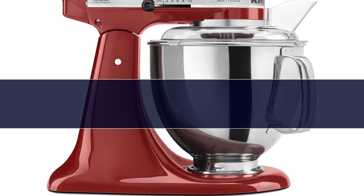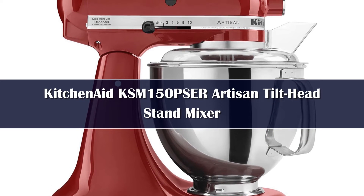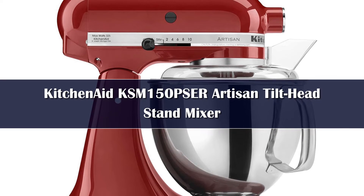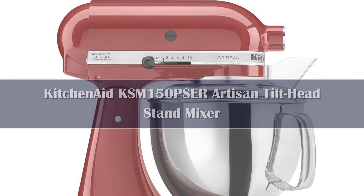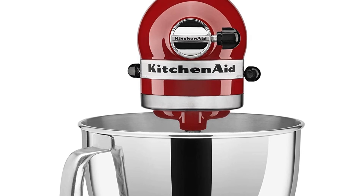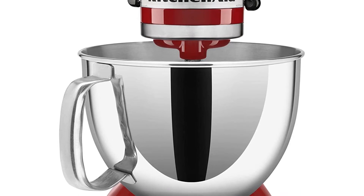Number 1. The KitchenAid Artisan is the quintessential stand mixer with its unique tilt-head design. It's easy to set up, a pleasure to use, and it passed all our tests with aplomb. Quickly and efficiently, it can do everything from whipping egg whites into meringue to beating a super chunky cookie batter to kneading a double batch of bread dough into a smooth ball. According to KitchenAid, it has the power to tackle recipes for 72 cookies or four loaves of bread.